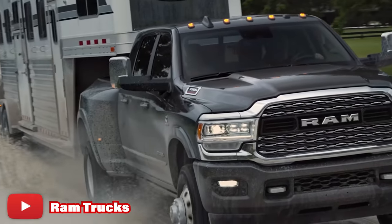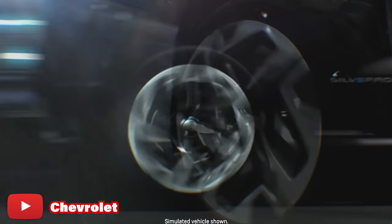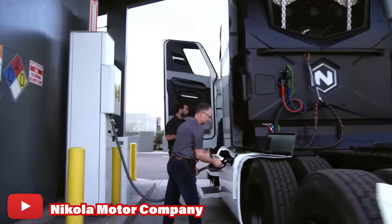Even some of the Big Three are introducing all-electric vehicles, including Chevy, but we'll talk about that a little bit more later. We're beginning to see electric vehicles grow in popularity because, unlike when they were first introduced, the Achilles heel of electric vehicles — or EVs — has always been range.